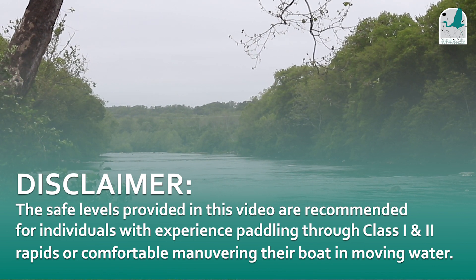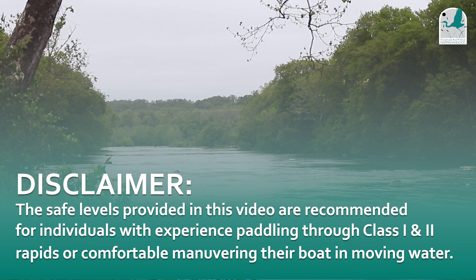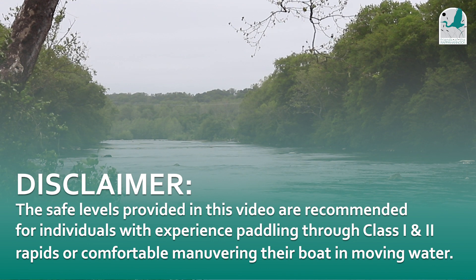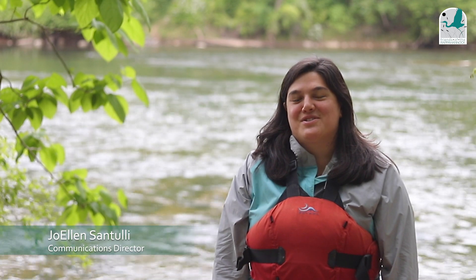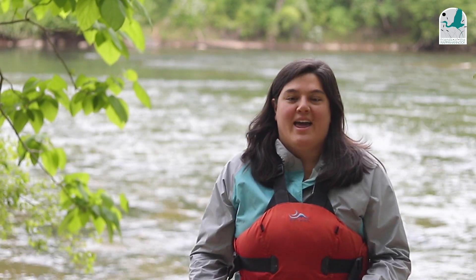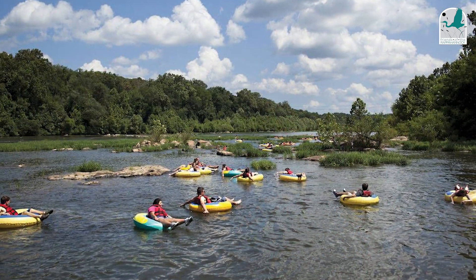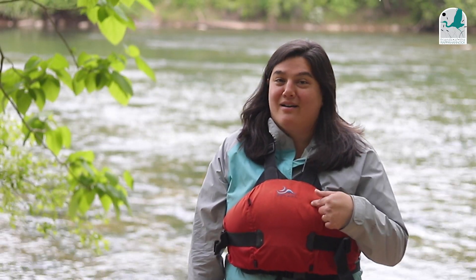Today we'll be describing the recommended levels for a stretch of the Rappahannock River that has class 1 to 2 rapids. Anyone who goes out should be fairly experienced and comfortable paddling their canoe or kayak through moving water. I'm Joellen Santulli, Communications Director at Friends of the Rappahannock. Today we're at our nature preserve right on the Rappahannock River in Fredericksburg. If you're planning a river trip, the very first thing you need to do is make sure the river is safe that day, and you always need to wear a life jacket.